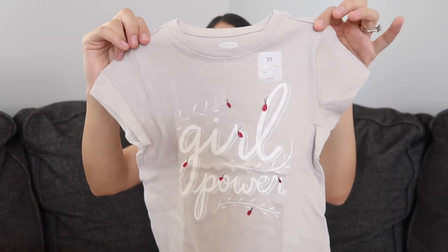This shirt is for Aurora — it's kind of a muted gray color. It says 'girl power' on it and has ladybugs all over.